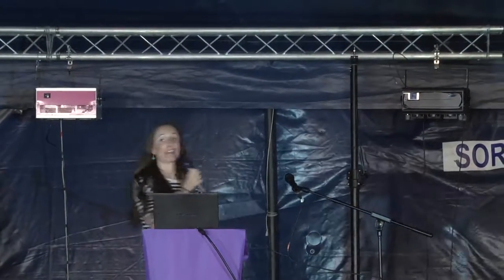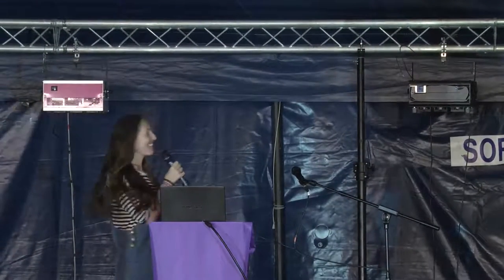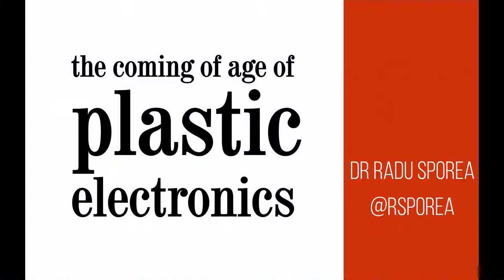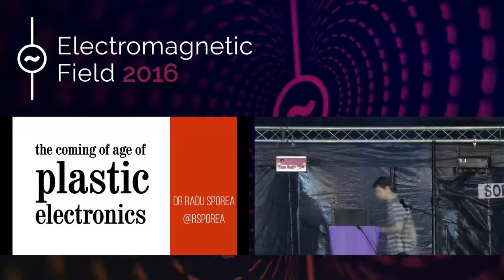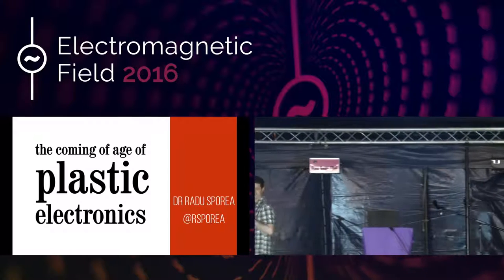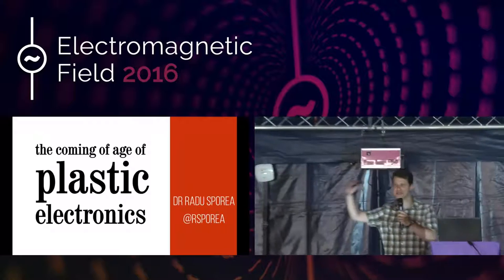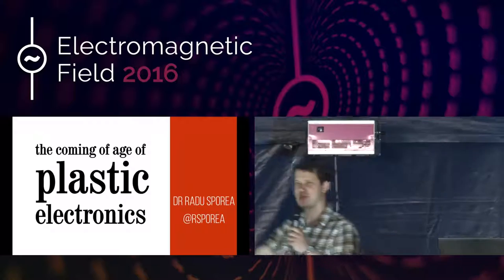Radu Spreya is a researcher at the University of Surrey. He researches flexible electronics and there are many applications. Let's give him a round of applause. Thanks very much. Hello everyone — I can't see your faces, I'm just assuming that you're here really.